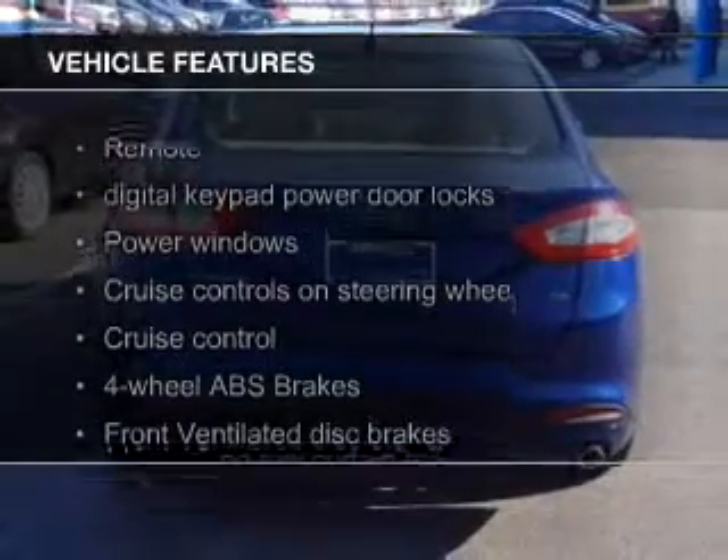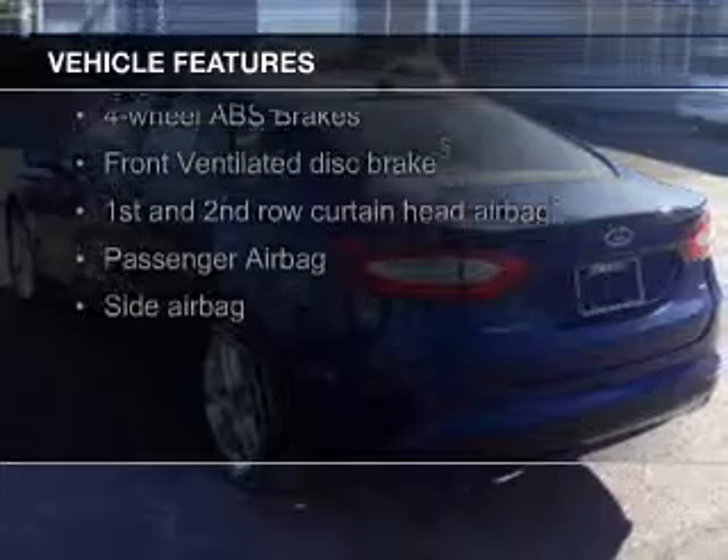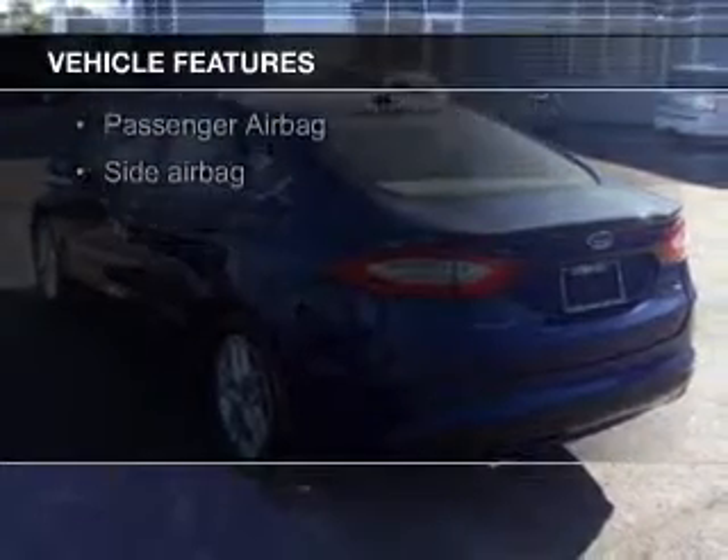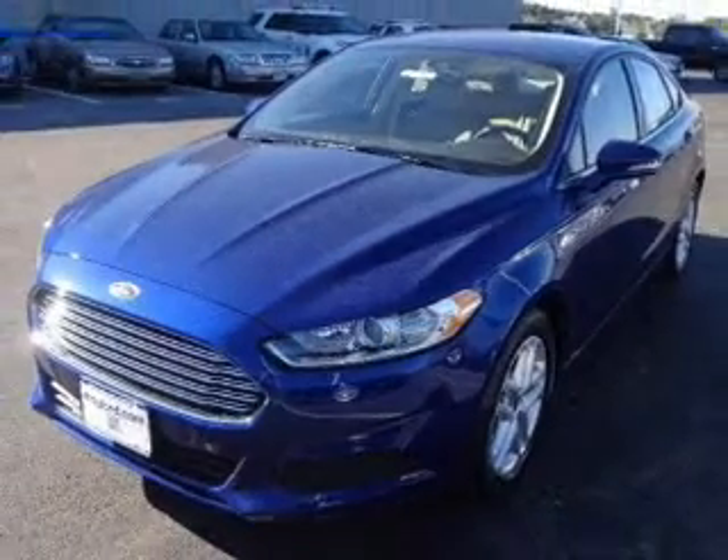The features include Hill Start Assist, Bluetooth connectivity, Ford Sync voice activation, Sirius XM satellite radio, digital audio input and auxiliary input, and steering wheel controls.